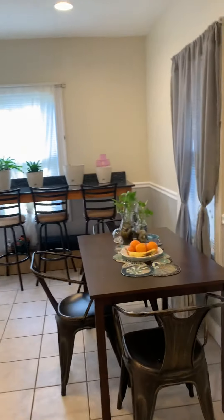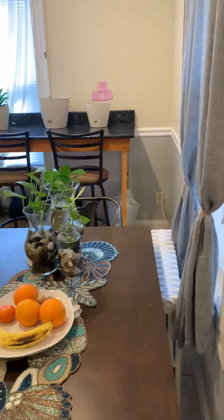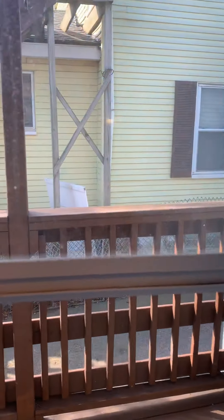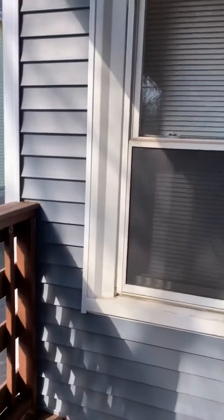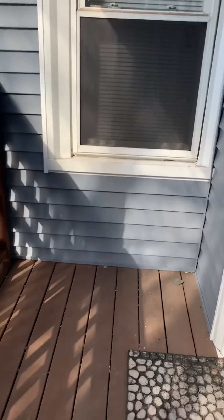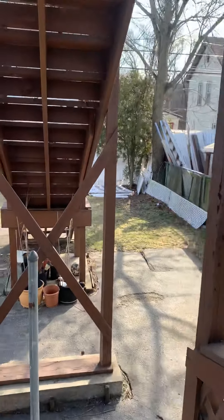Let me show you the yard. There's also a little private deck, which is nice. This deck is exclusive to the unit. You can put a couple chairs out here — summertime fun. If you want to have a barbecue or anything like that, that's totally fine too.